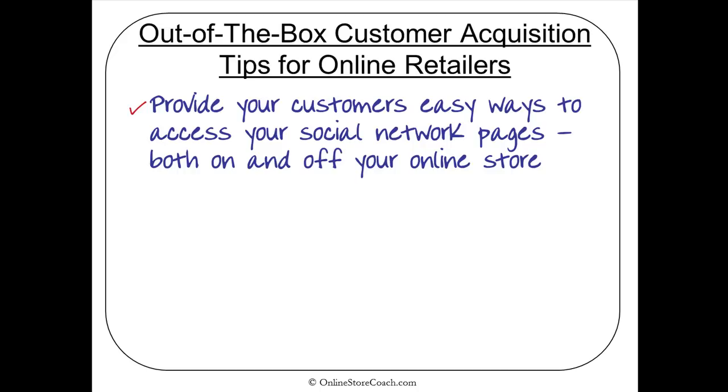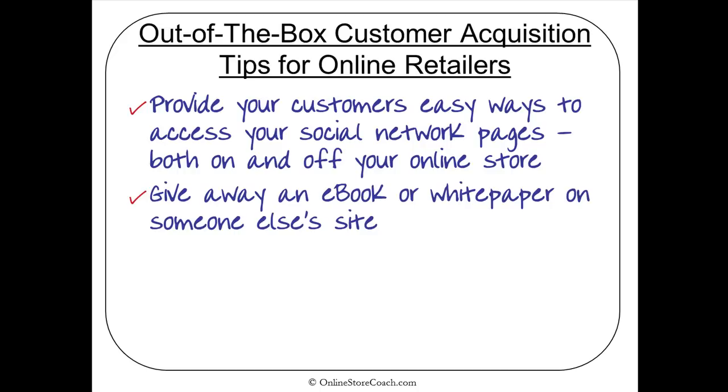You want to make sure you're always providing your customers easy ways to access your social network pages, both on and off your online store. On your store, it's pretty obvious — you have icons for a lot of the social networks. But in your transactional emails, marketing emails, and any direct mail pieces, it's also a good idea to keep encouraging customers to visit your social network pages.